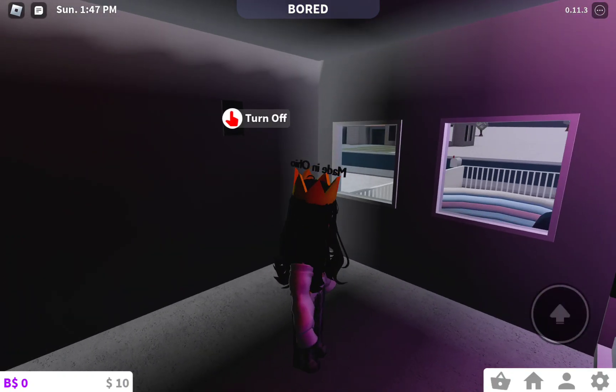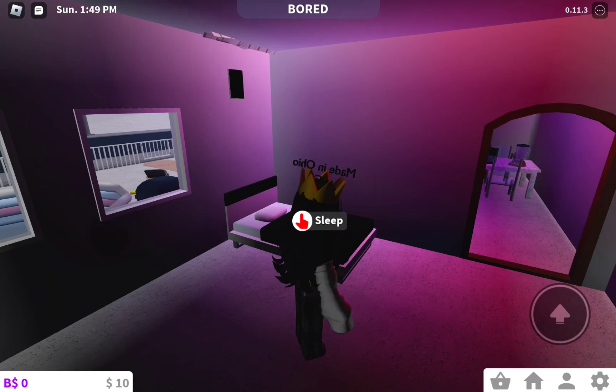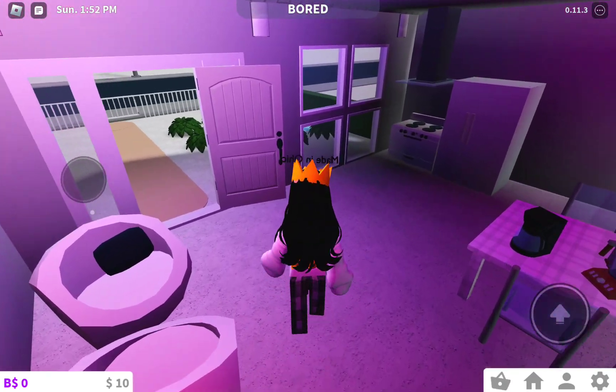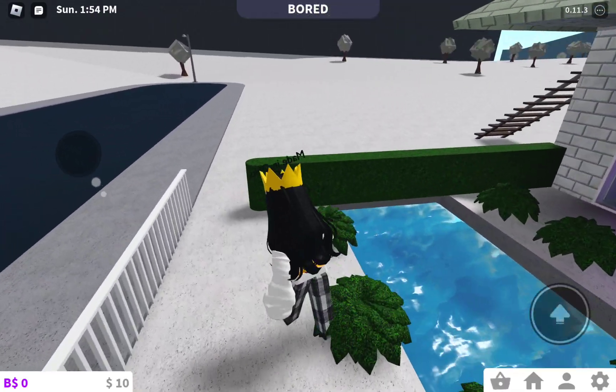This is my friend's room. I still have to do it. She loves black, so I decided to theme it black, and I still have to do a lot of detail. Sadly, she doesn't have Bloxburg, so I'll just screen record it and show her a video of it.